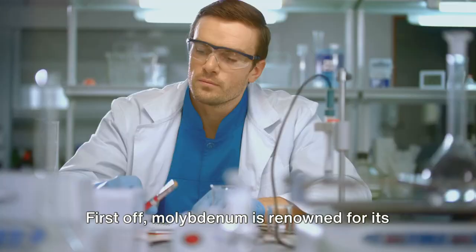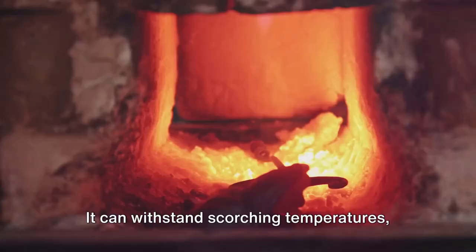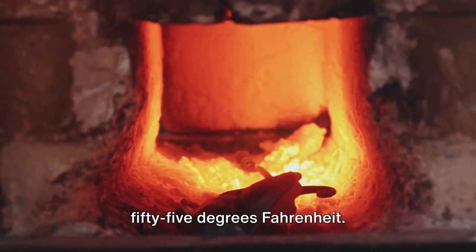First off, molybdenum is renowned for its high melting point. It can withstand scorching temperatures, remaining steadfast and unyielding, even when the heat is cranked up to a staggering 4,755 degrees Fahrenheit. That's hotter than the surface of some stars.